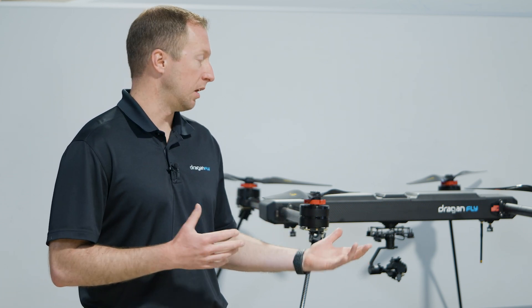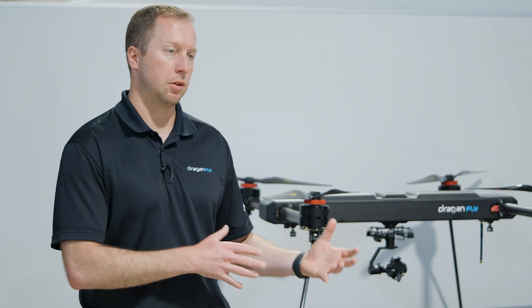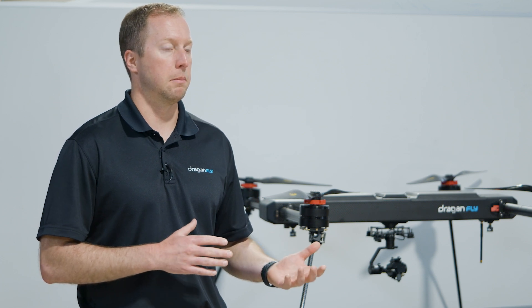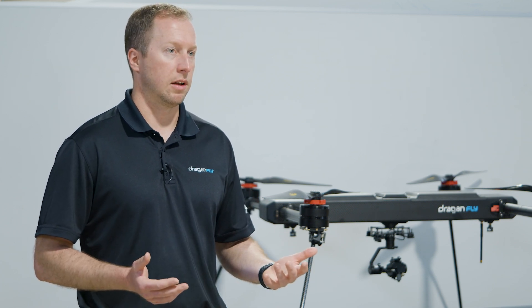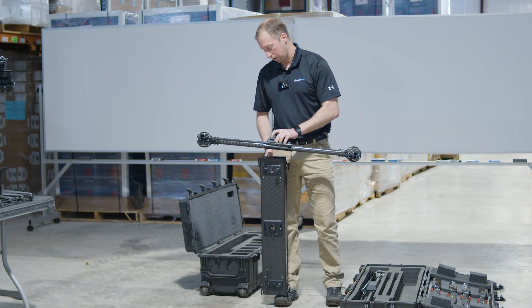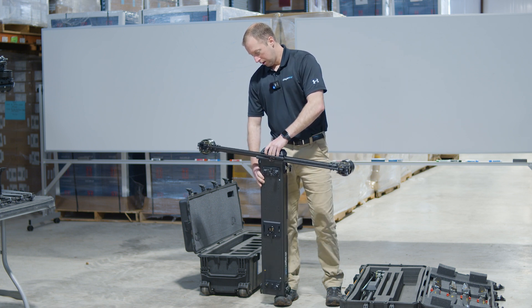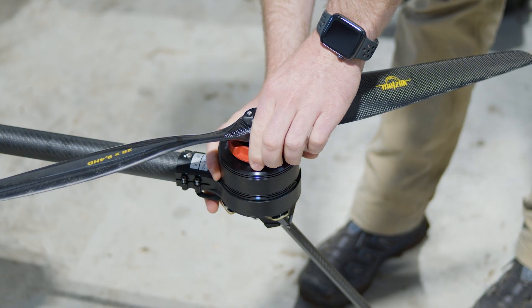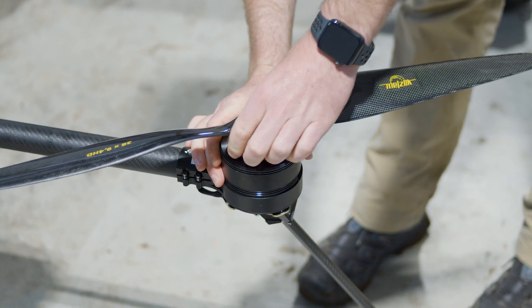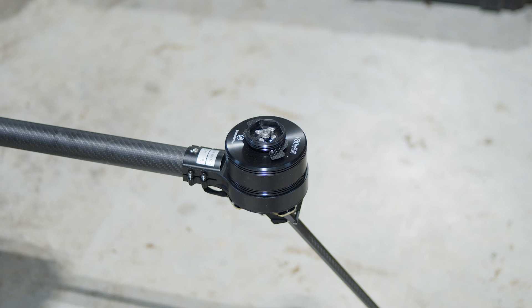This type of modularity saves companies time, money, and makes them more efficient during field operations. The drone breaks down into two Pelican cases. Although it's a medium-to-larger size drone, the arms and legs fold in, the motors disconnect from the fuselage, and the propellers are quick-release with ratchet systems. This allows it to break down into a more manageable package to put in vehicles or trucks for movement to different sites.